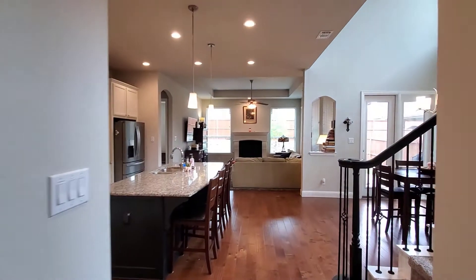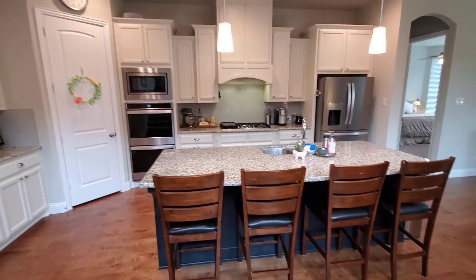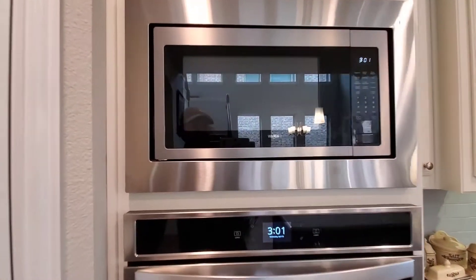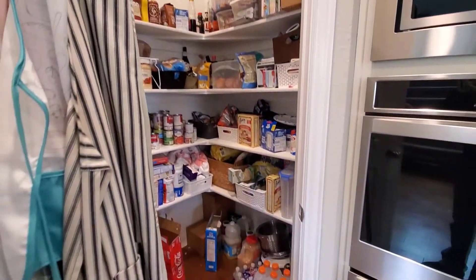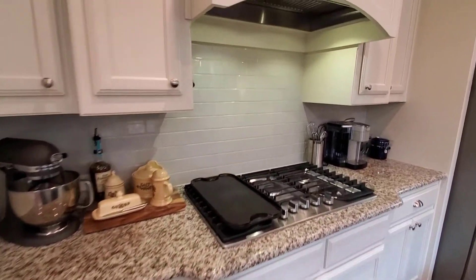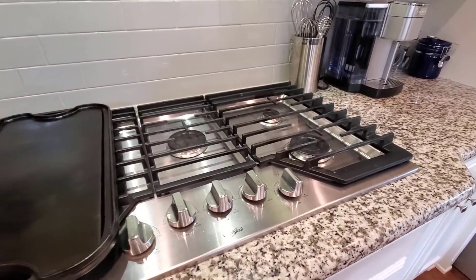Carrying on into the living area, on the left we have a huge island with chairs — seating for sitting at — and a drinks area. There's your pantry, a double oven, and a microwave built in, which is a really nice touch. There's a really nice curved feature on the cabinetry and a really nice vent hood. The gas cooktop is a five-burner grill top.